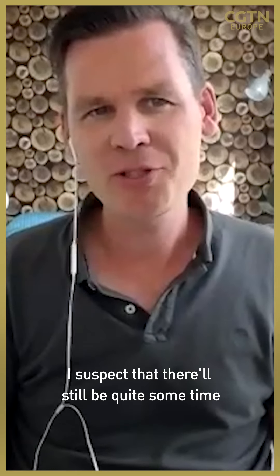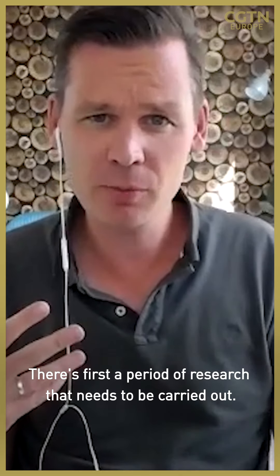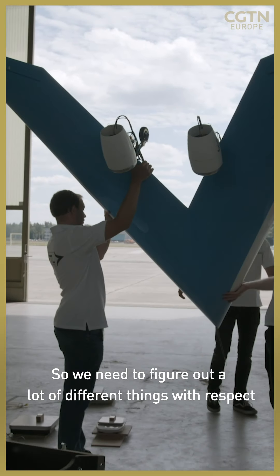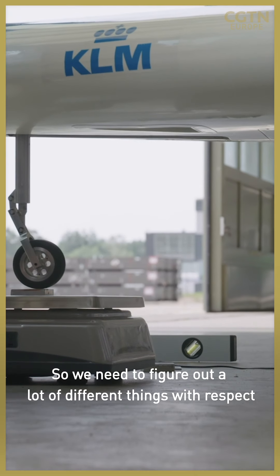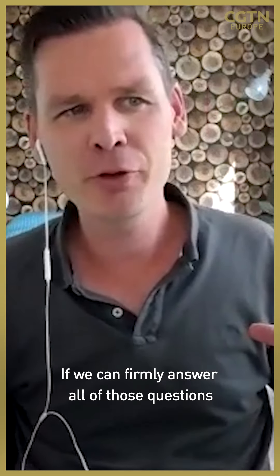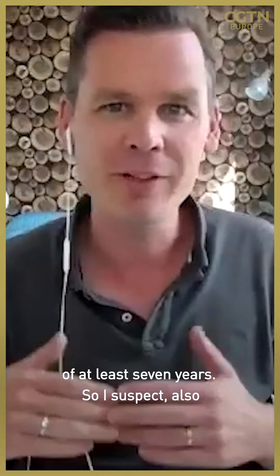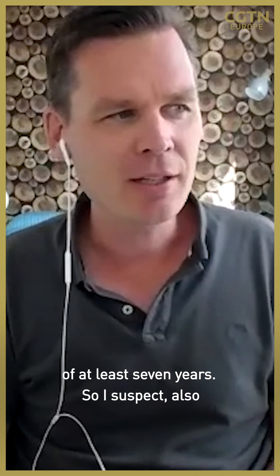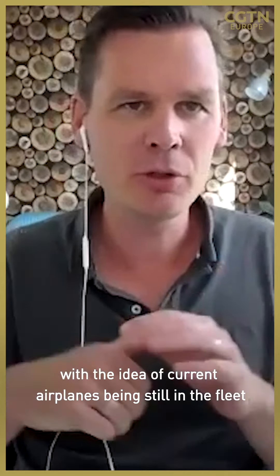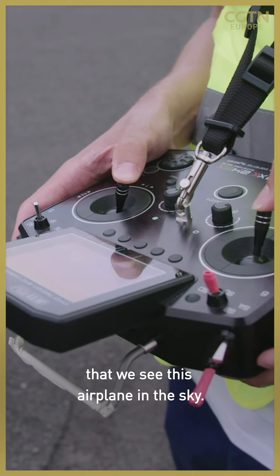I suspect there will still be quite some time before the full-scale Flying V will fly. There's a period of research that needs to be carried out first — we need to figure out many things with respect to structure, stability, controllability, aerodynamics, and passenger comfort. A lot of questions are still floating above this airplane. If we can firmly answer all those questions positively, we still need a development time of at least seven years. So I suspect it will not be before 2040 that we see this airplane in the sky.